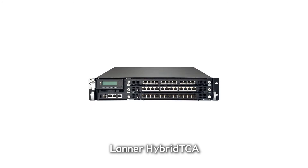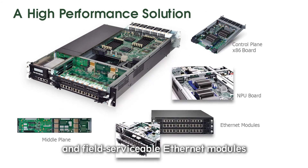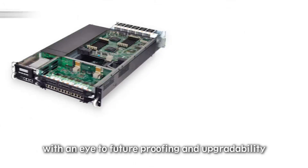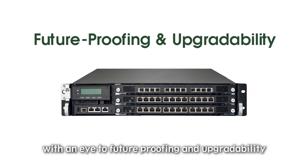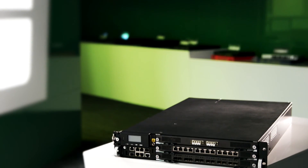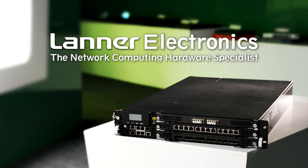LANA Hybrid TCA, with its flexible mid-plane architecture and field serviceable Ethernet modules, is engineered for telecommunications, with an eye to future-proofing and upgrade-ability. LANA Electronics — the network computing hardware specialist.